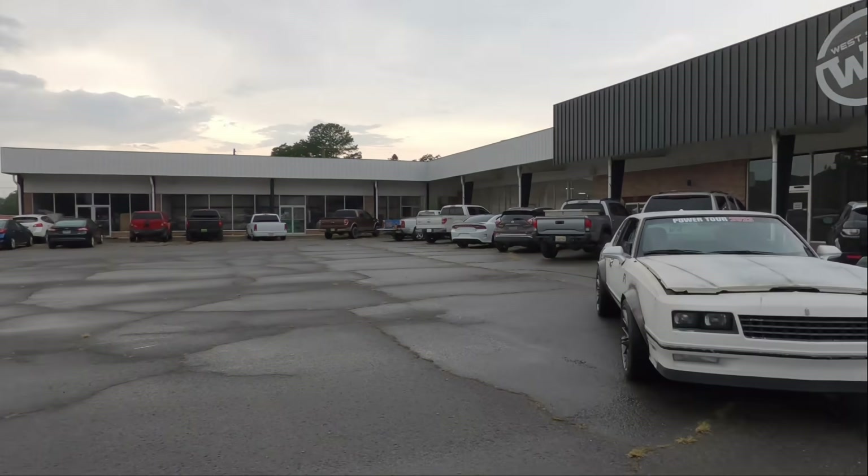Welcome back. I'm here in Gewin, Alabama at Westside Customs and Collision. I have Dylan and Anthony here, builders of this Monte Carlo.